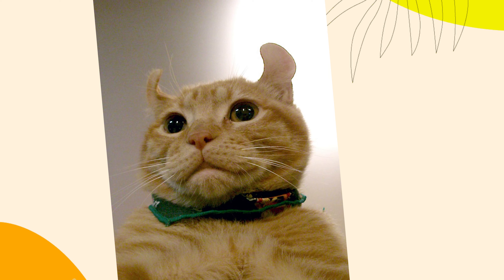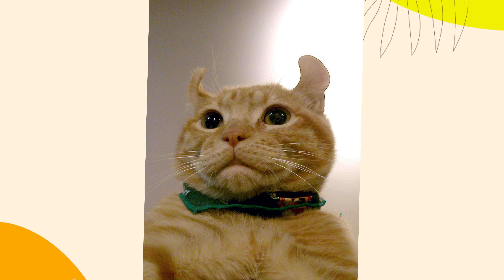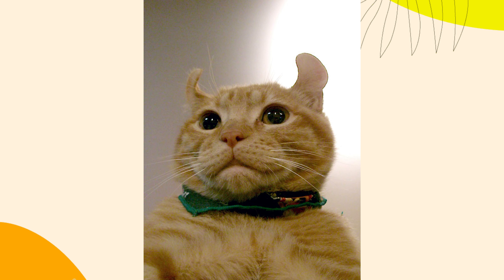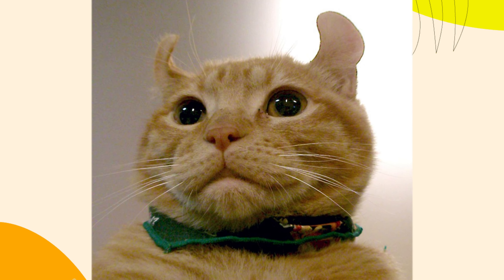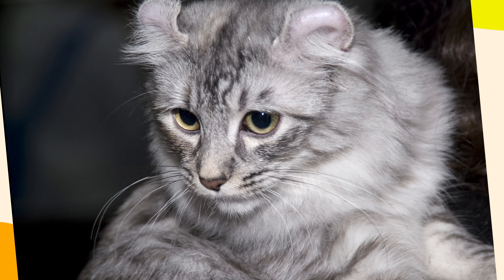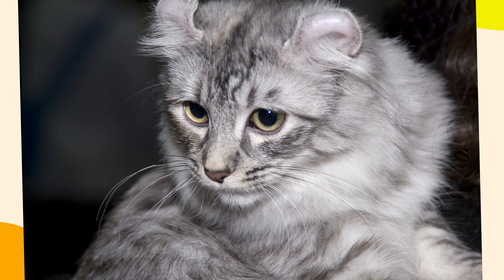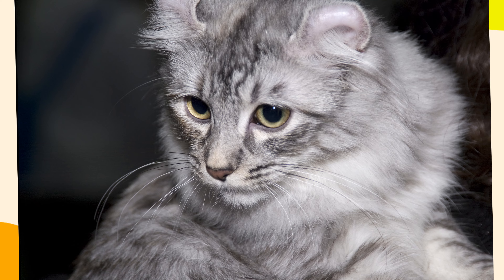8. High Initial Cost. American Curl cats are a unique and relatively rare breed, often commanding a higher price than more common breeds. The initial cost, along with potential ongoing grooming and veterinary expenses, can make them a costly pet to own. While American Curl cats have many endearing qualities, they also come with specific needs and potential challenges that may not suit every household. Carefully consider these factors before deciding to bring an American Curl cat into your home to ensure a happy and healthy relationship for both you and your potential new pet.